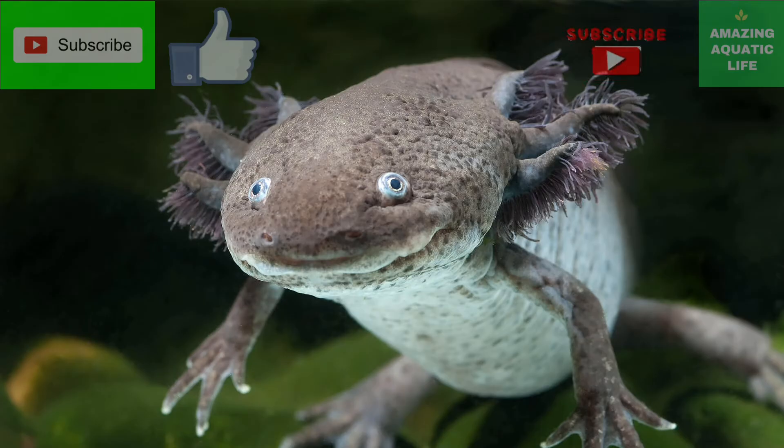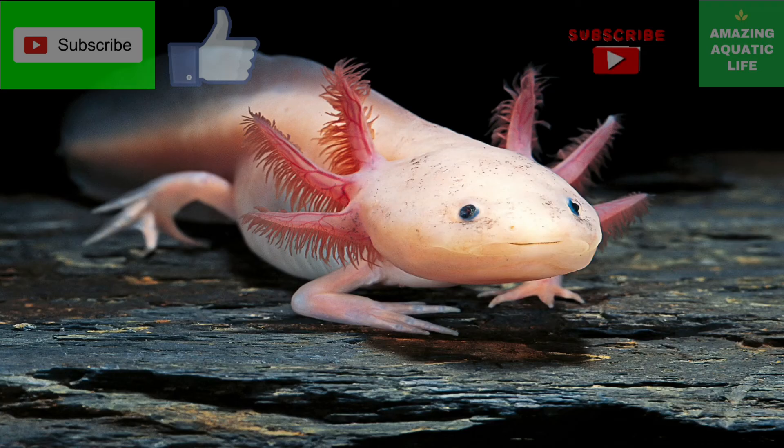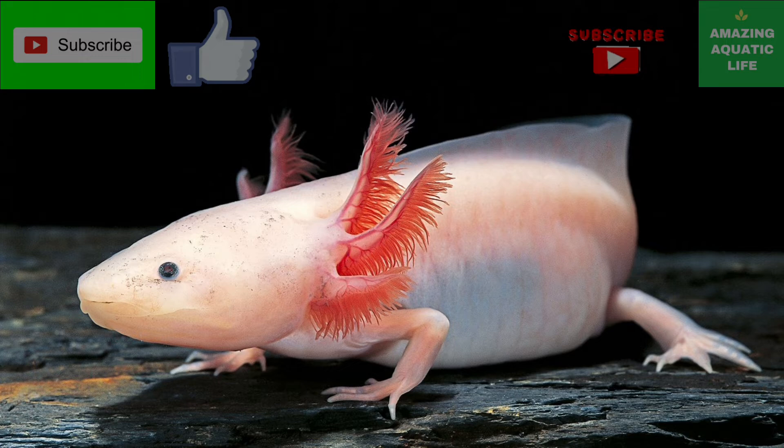Axolotls do most of their hunting at night and then hide to avoid being eaten. In the wild, the axolotl has the ability to easily locate food along the muddy bottom of the lake or river with its surprisingly good sense of smell. Once it has located suitable underwater prey, it will then suction up the food into its mouth with a strong vacuum force.